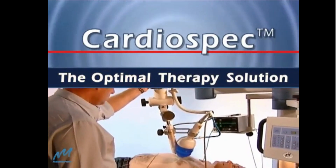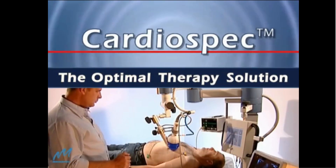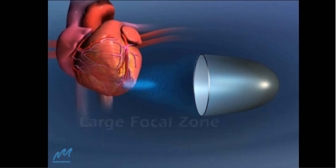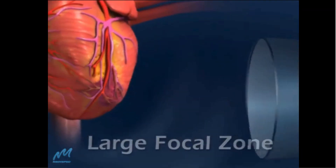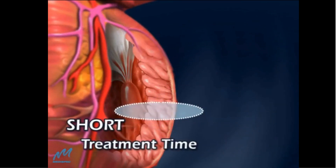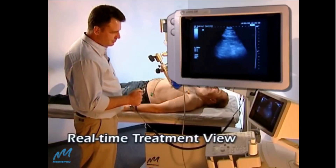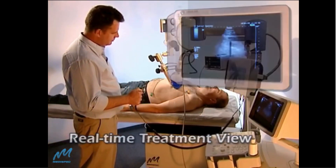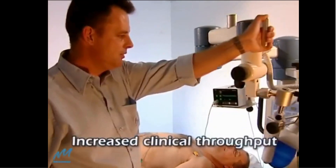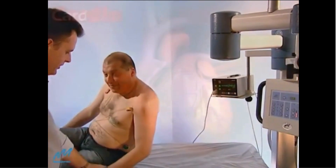CardioSpec is the optimal therapy solution for medical professionals in both inpatient and outpatient environments. CardioSpec's advanced technology produces a large shock wave focal zone, enabling treatment of large areas per session for transmural myocardium treatment. Patients remain awake throughout the painless 15-minute procedure, resulting in increased clinical throughput.